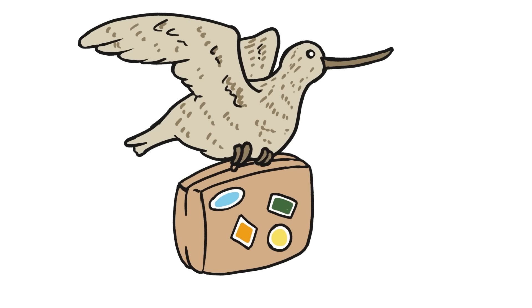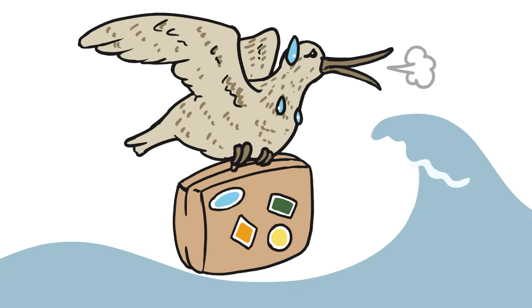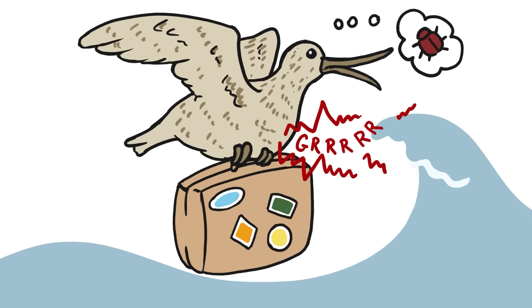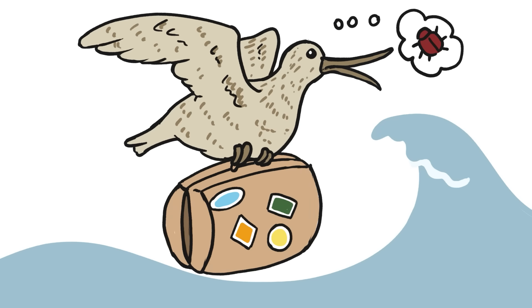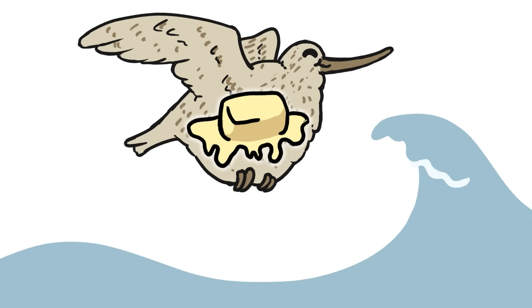Migrations, especially long ones, can be exhausting journeys. Flying across land or the open ocean is risky — many times there isn't much for migrants to eat along the way, so they take care to pack for their journeys. And by pack, I mean pack on the fat. When the bar-tailed godwit leaves Alaska for New Zealand, nearly 50% of its mass is body fat to fuel the journey.